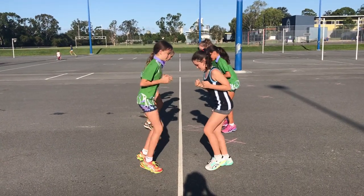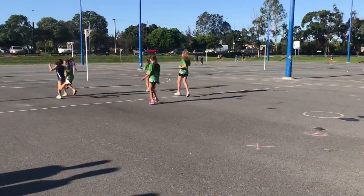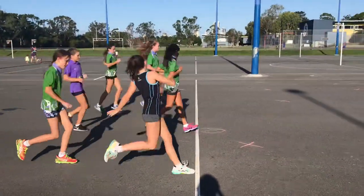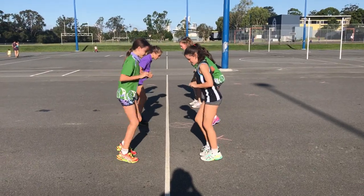Fast feet, girls. Mice! They've got to try and tag down their player. Jog back. And fast feet on the line, right in close. Mice!